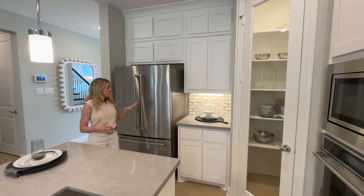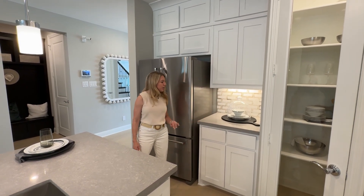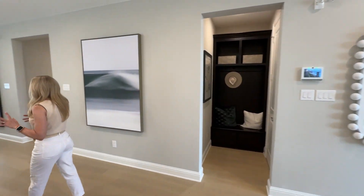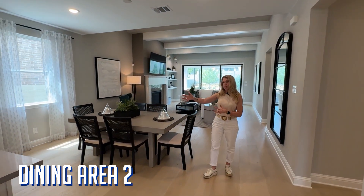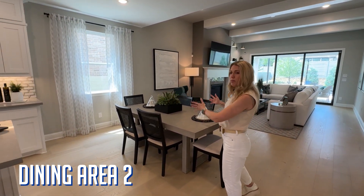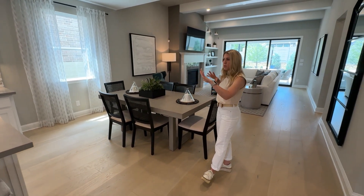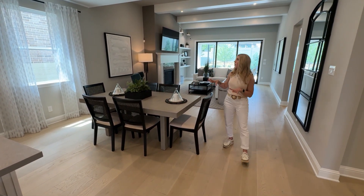Of course you've got your refrigerator over here and a great place for your coffee bar or maybe even some wine over here as well — always nice to have that space. Then that takes us into the breakfast area, which is your second dining. This is going to be off to the side of the kitchen. I do like how the kitchen is situated sideways compared to the table here, which gives just a little bit of a visual separation between the kitchen and the rest of the house.